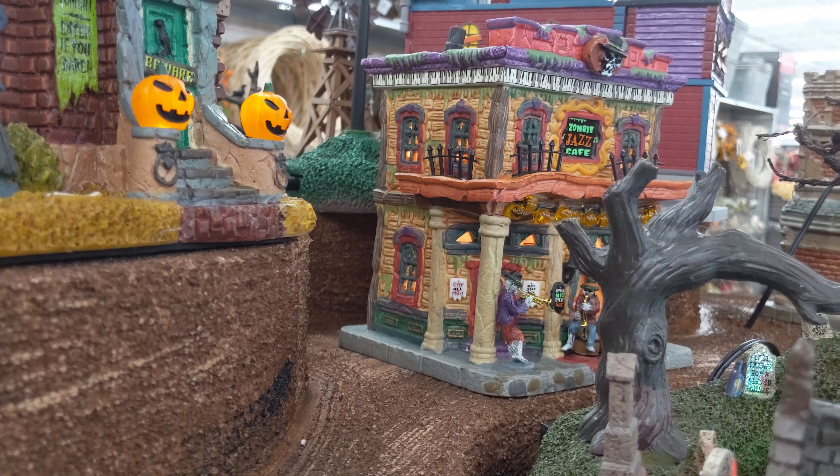Here we have the Graveyard Dance Party. Somebody did let me know in the previous video that this was a 2019 figure, and it looks like it is returning for 2020. I really like it though, especially that guy up there that rises up out of the coffin.